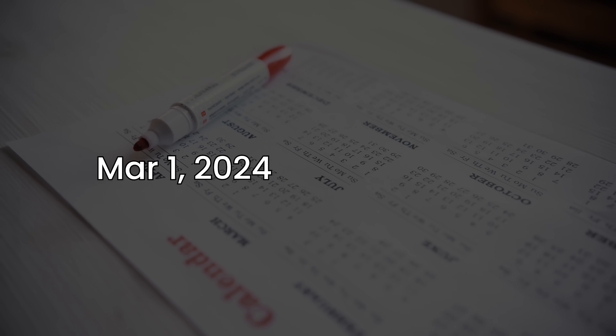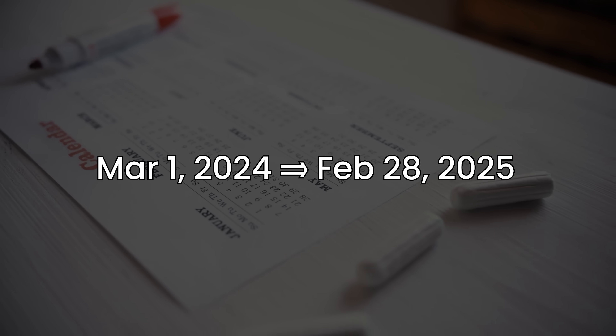The Elite Qualification Calendar runs from March of each year until February of the next year — for example, March 1st, 2024 until February 28th, 2025. Your status is based off the loyalty points earned during this period, and there are a few ways to earn these.